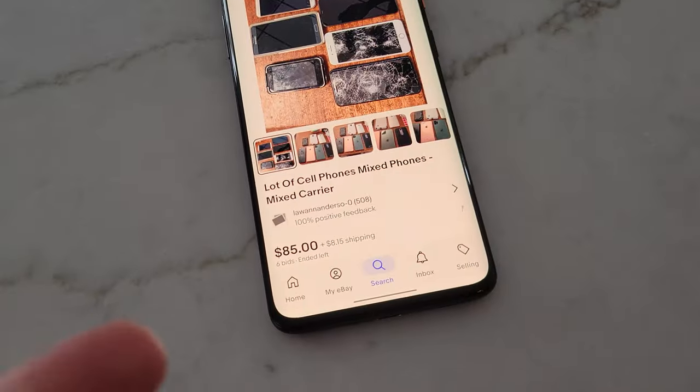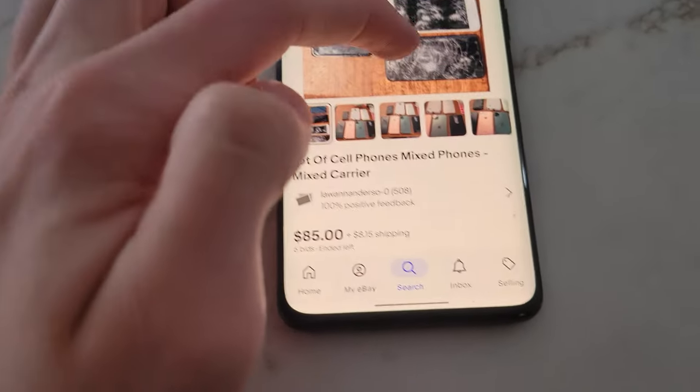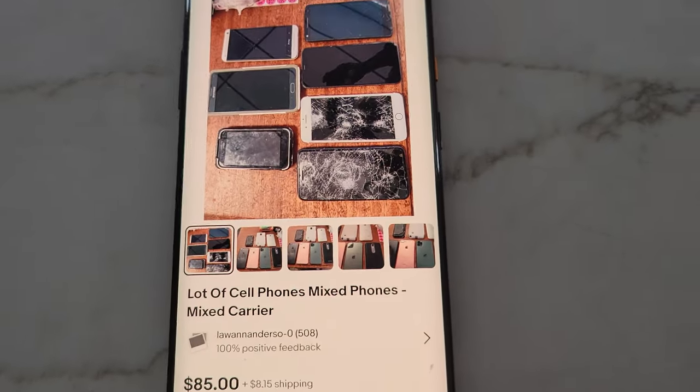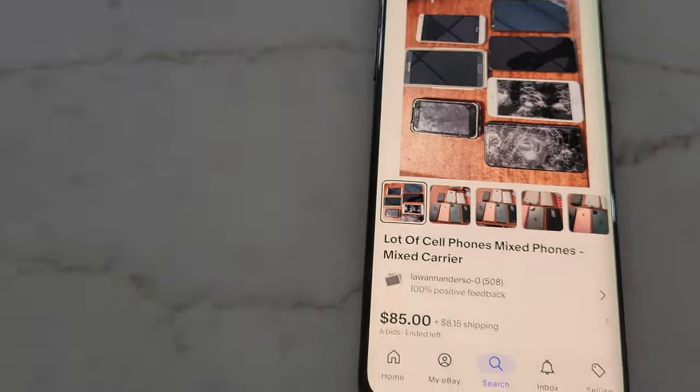What's going on everybody? I just got this phone lot on eBay. It cost me $85 plus $8.15 shipping, so after that it was like $97. You might be wondering why I bought 7 junk phones for that much — and you'll see why.